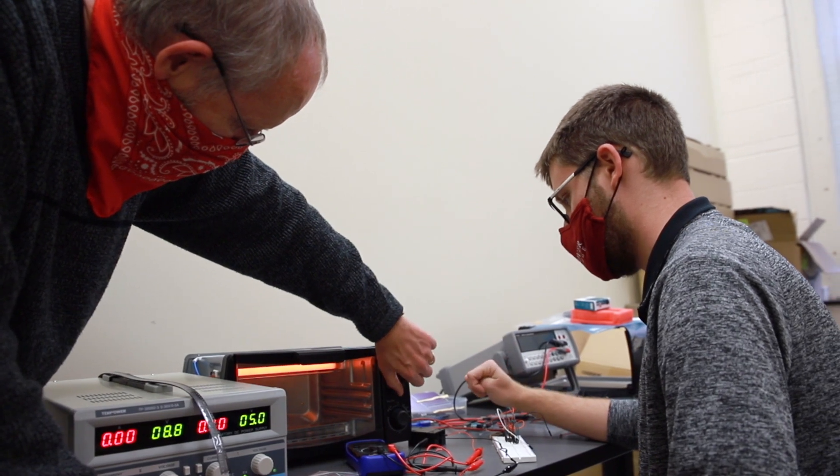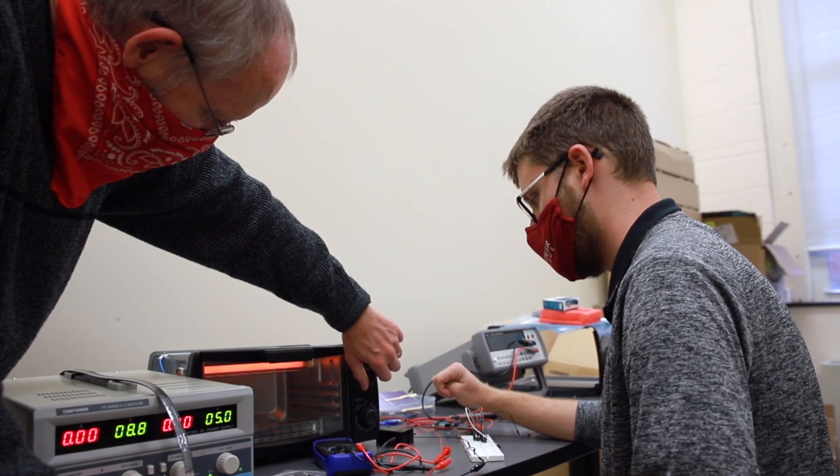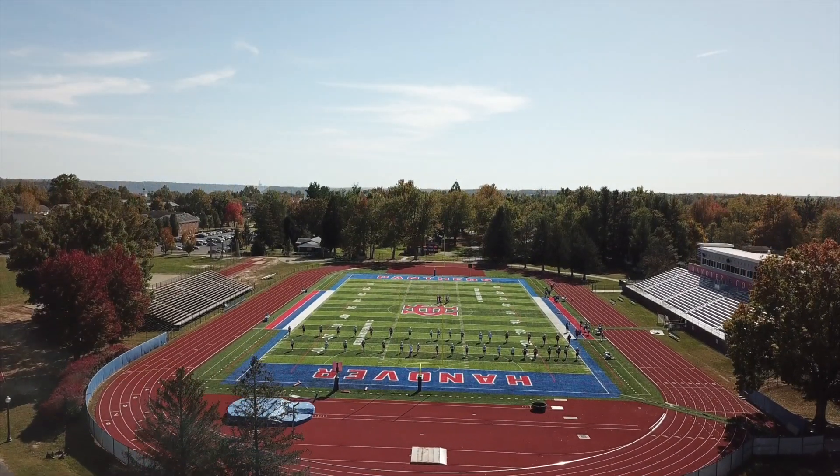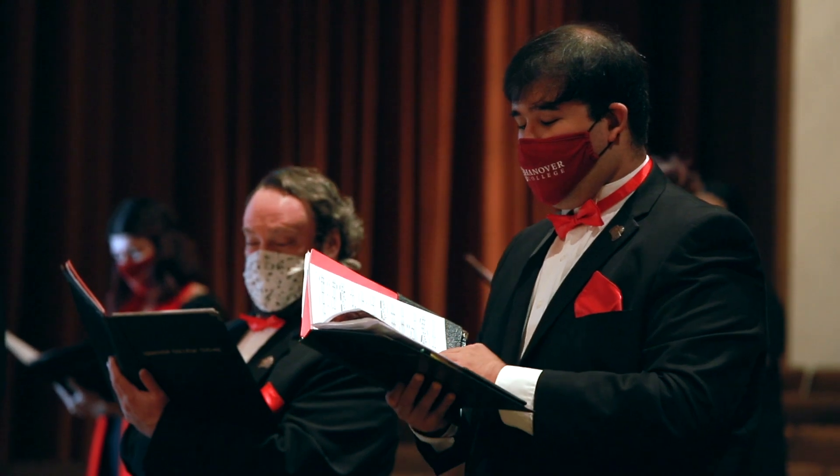With the whole liberal arts aspect, you get to take a lot of different classes, and some will give you insight into things you can apply engineering-wise. You don't just have to be an engineer here — you can follow your passions in athletics, music, or art and also be an engineering student, because we have the flexibility to change when you take an exam or do a lab.